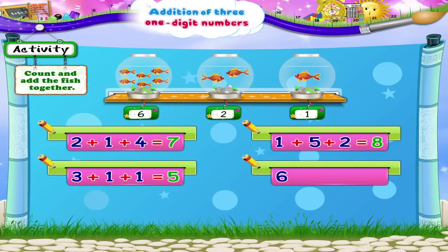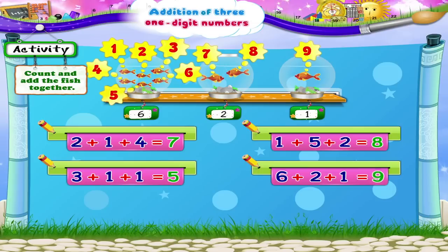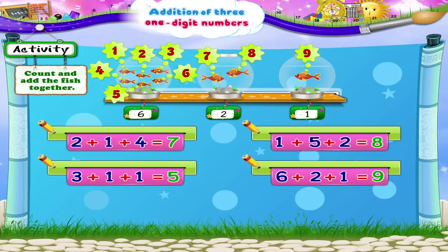Six plus two plus one. One, two, three, four, five, six, seven, eight, nine — nine fish all together.